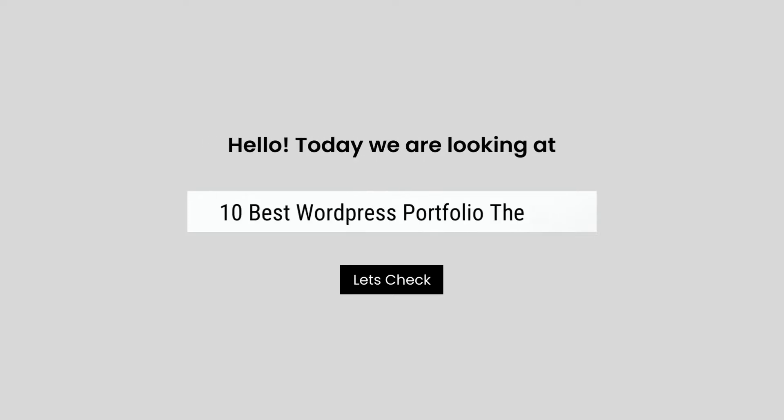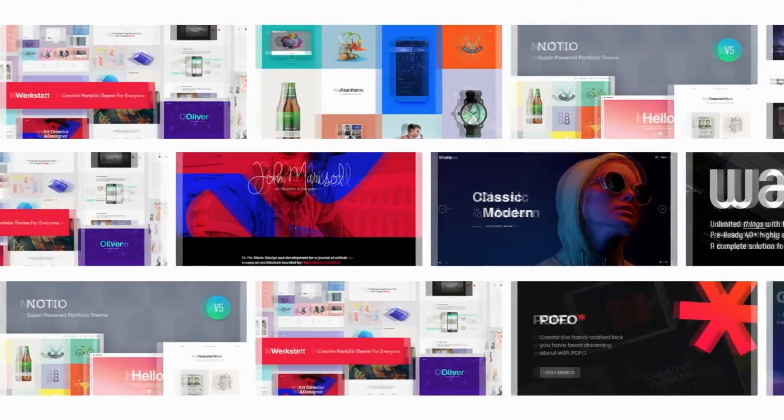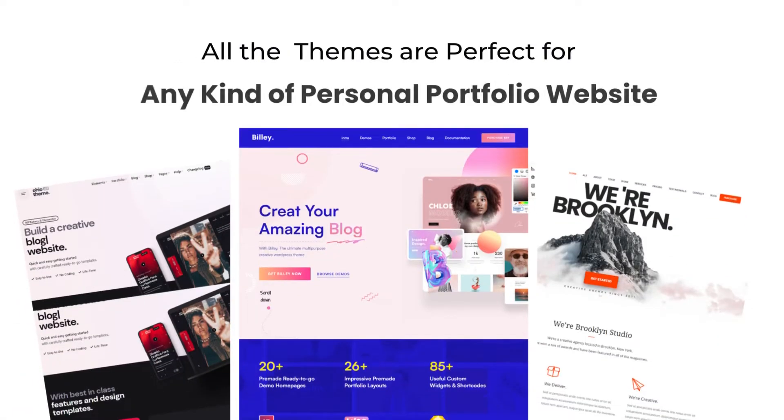Hello, today we are looking at the 10 best WordPress portfolio themes. All these WordPress portfolio themes mentioned are picked by experts based on the rating, a high number of sales, and awesome features.